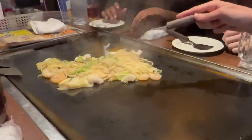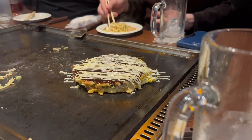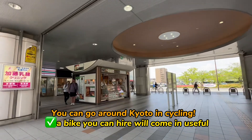One thing to note about Kyoto is that its main mode of transport is cycling. If you get accommodation, it's best to get something that has a bike or to rent a bike in order to see the whole city. We stayed in a traditional Japanese house for accommodation and it was also well worth it.